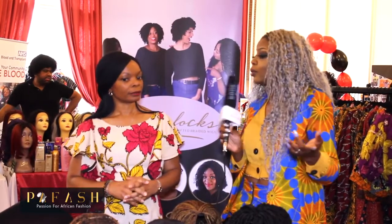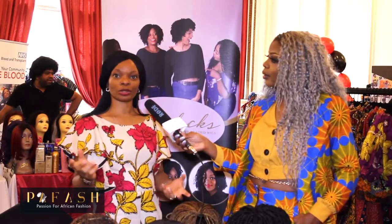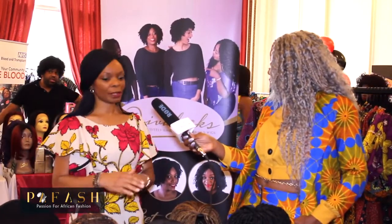So what are your price ranges and where can we find your products? My prices range from £80 up to £170. We have a website which is divalocks.co.uk, and we're also on Instagram and Facebook as Diva Locks Braided Wigs. You can find us online — we have many more styles on the website and we ship all over the world.